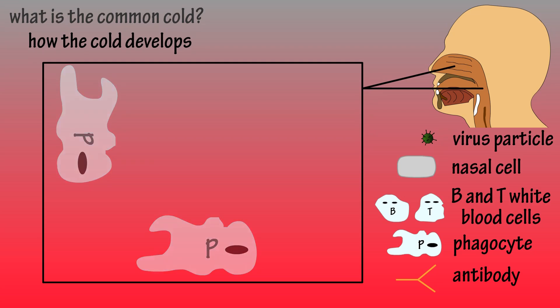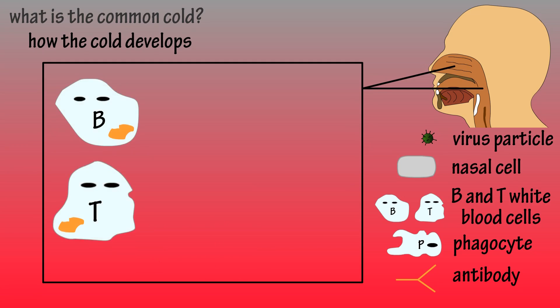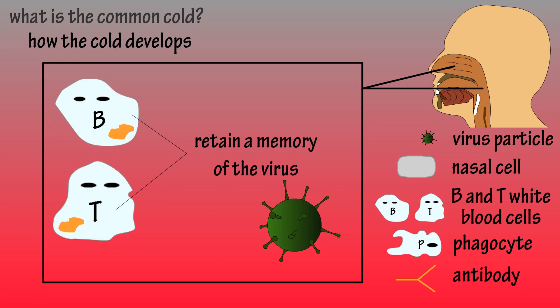The cold then subsides. Once the virus is wiped out, there are some specialist B and T cells that retain a memory of the virus. So if this same virus returns, the immune system knows exactly how to attack it. This gives our body what we call acquired immunity.